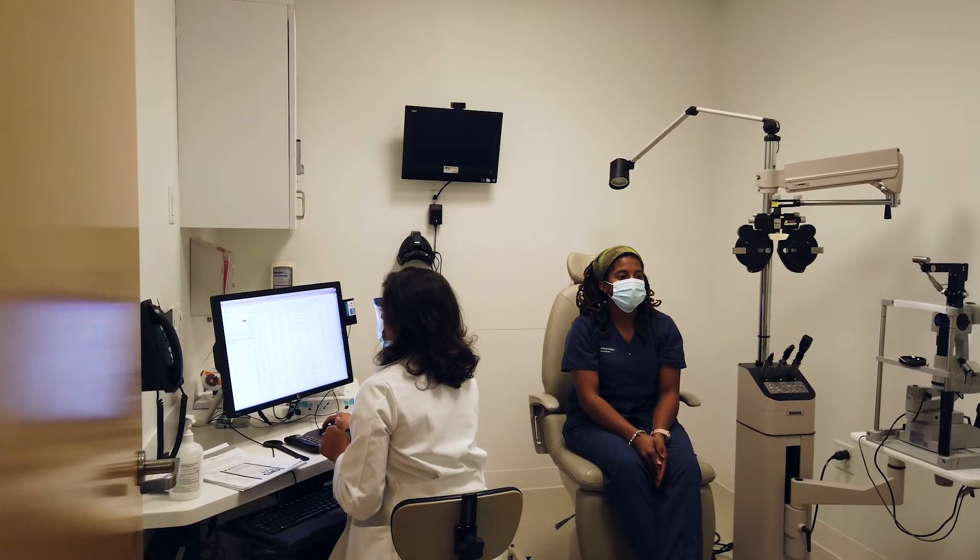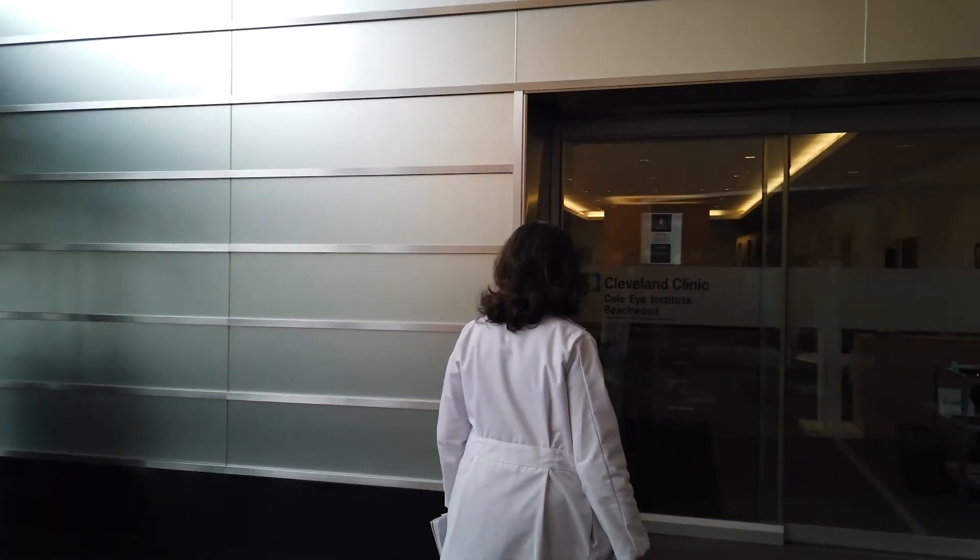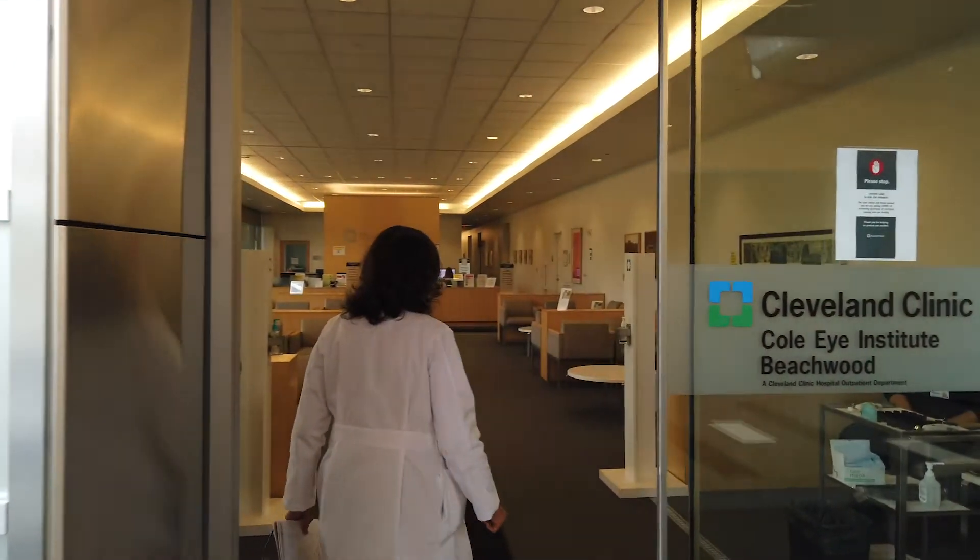Most of my patients who are being treated for glaucoma see me two to four times a year, so we were trying to figure out alternative, more creative ways for patients to be seen.